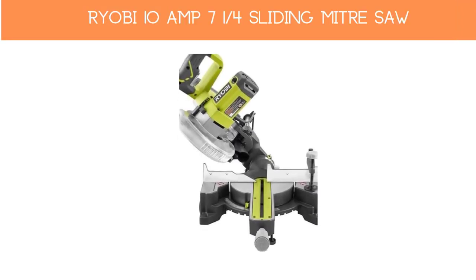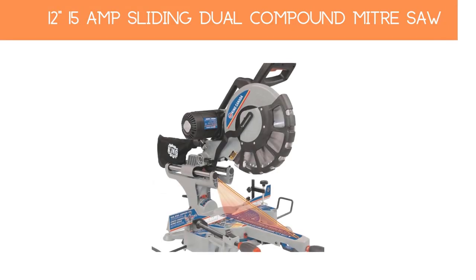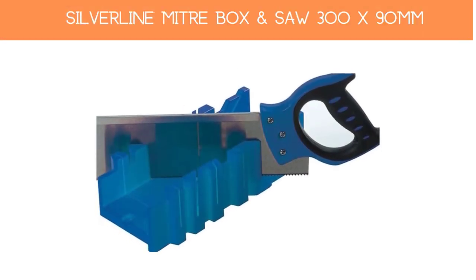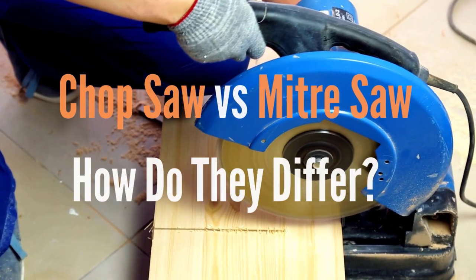Top 5 miter saws: Number 1 — Ryobi 10-amp 7-1/4-inch sliding miter saw. Number 2 — Luckyzil Artcraft Mini Cut-Off Machine Miter Saw. Number 3 — 12-inch 15-amp sliding dual-compound miter saw. Number 4 — Silverline miter box and saw 300x90mm. Number 5 — Draper 88192 550mm Precision Miter Saw.